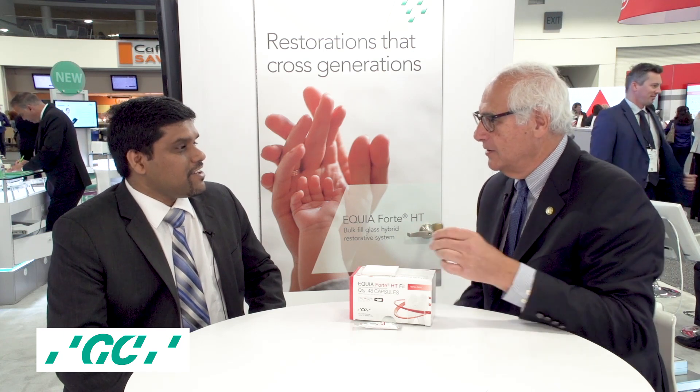What I really like is this new dispensing bottle. It's single-hand operation — it's got a flip top. It looks like the old Bic lighter. We introduced that bottle with G-Premio Bond. It's really easy to use: you can open it with one hand, it drops one drop at a time, so you minimize waste. Many doctors love this bottle.